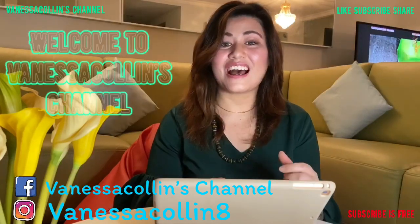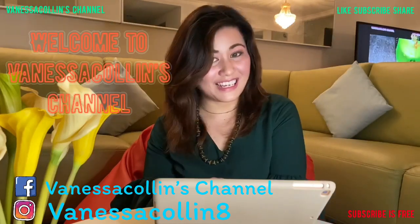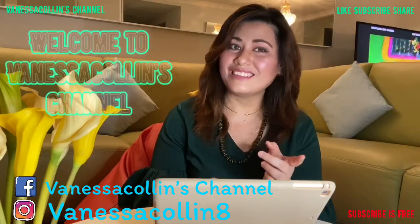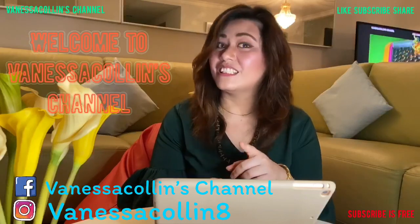As usual, I will be presenting my vlog in mixed languages and dialects. So, apa khabar semuanya? Teman-teman pasti sudah mulai rutin baru kan? Ya, pasti. Sure?